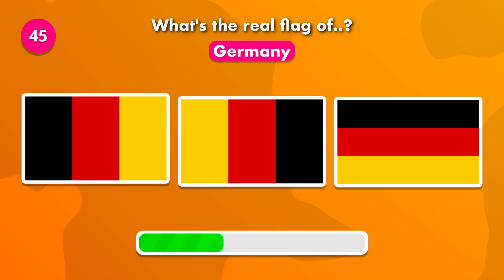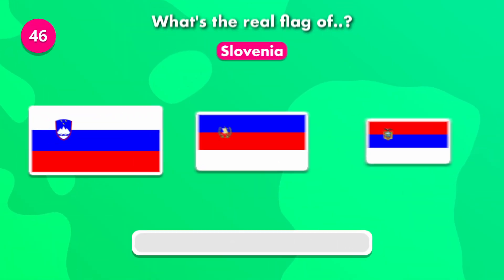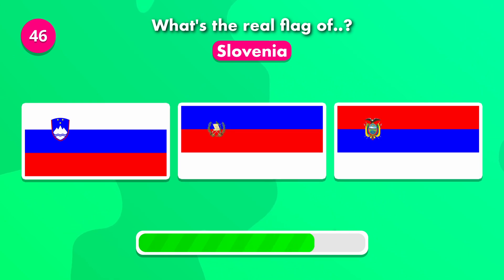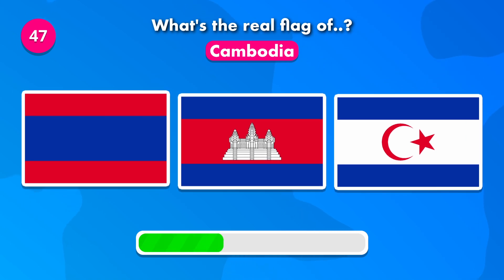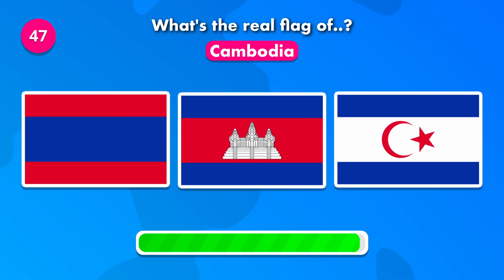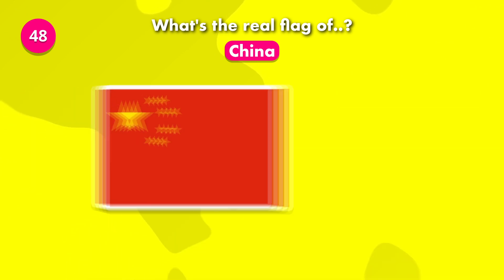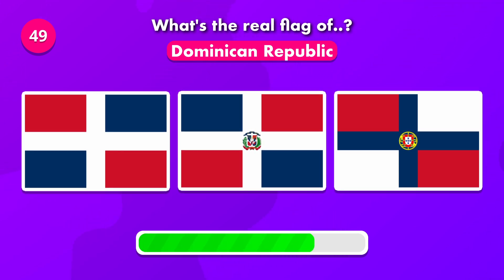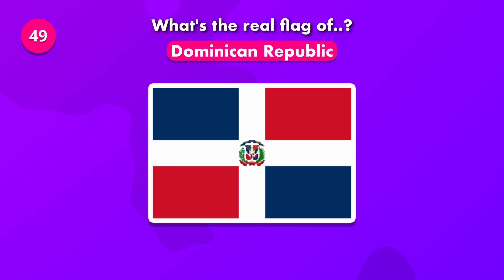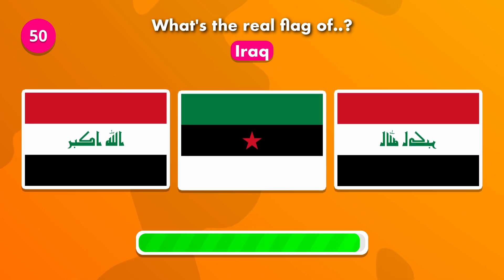Do you know the correct flag of Germany? Which of these is the flag of Slovenia? It was number one. Which of these is the flag of Cambodia? Which of these is the current flag of Dominican Republic? What's the flag of Iraq? It's number one.